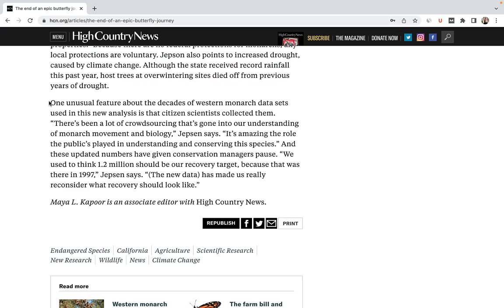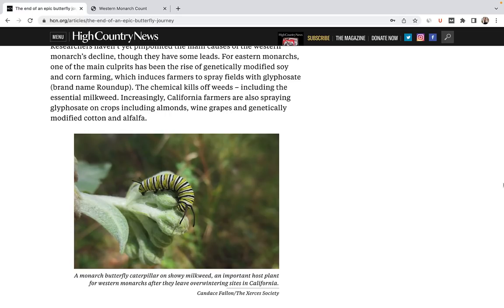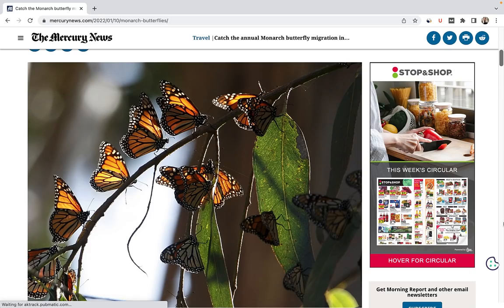So what can be done? One unusual feature about the new western monarch data is that it was largely collected by citizen scientists. Without thousands of people who regularly upload their own counts of monarchs in their area, we would never have known the extent of their decline. So consider engaging in a citizen science project near you. And, of course, you can also plant a butterfly garden.